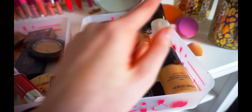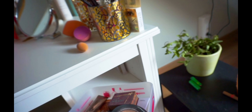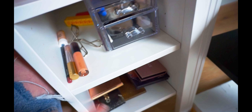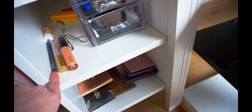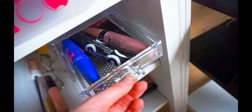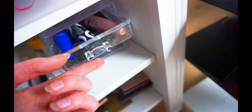Down here I have some lip liner, lip products, lip liner. Here I have eyebrow shades and eyeliners. And here I have a few makeup wipes.